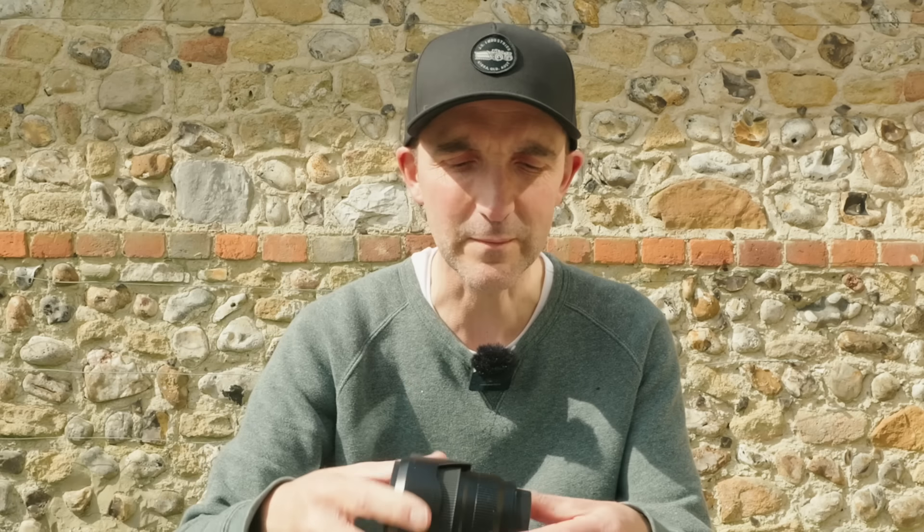I decided ages ago to buy Leica and spent so long anticipating it. I bought the Leica Q, then the Leica SL, and a couple of lenses. I've got the APO 75mm lens, which is probably the best lens I've ever used — it's sharper in its corners than most lenses are in the center. I also have their 50mm f2 lens, which is a fantastic lens.